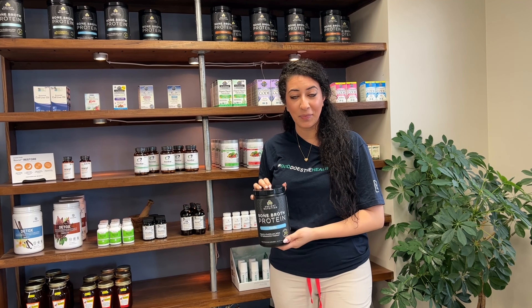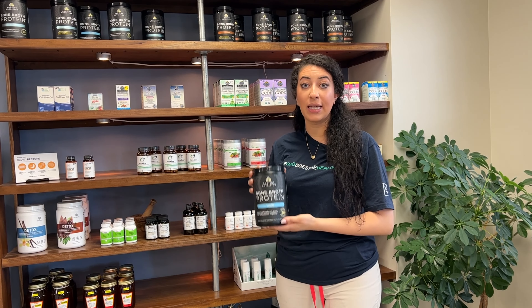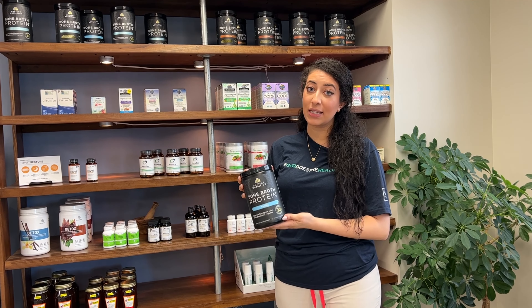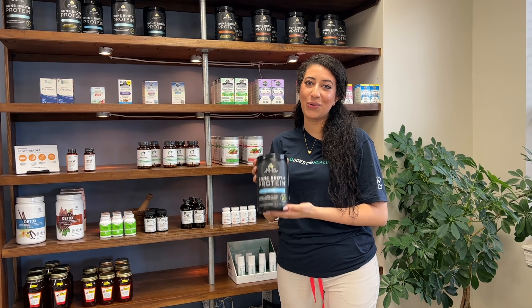So how do you take this supplement? You can take this supplement by mixing it into some water, your smoothies, any hot drinks. You can even mix it into any of your baking goods, and you can also add it to your morning cereal or your oatmeal.